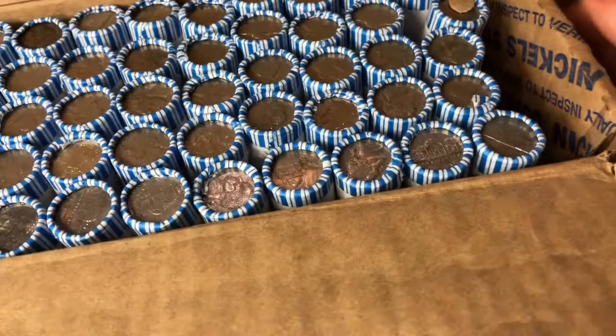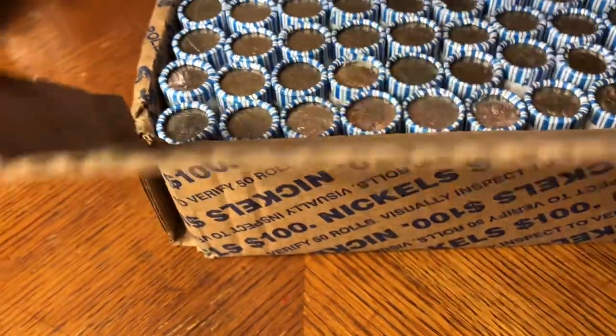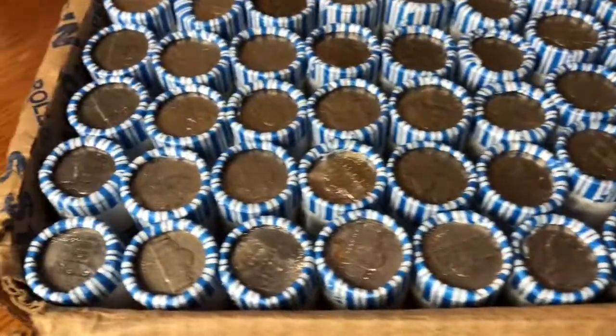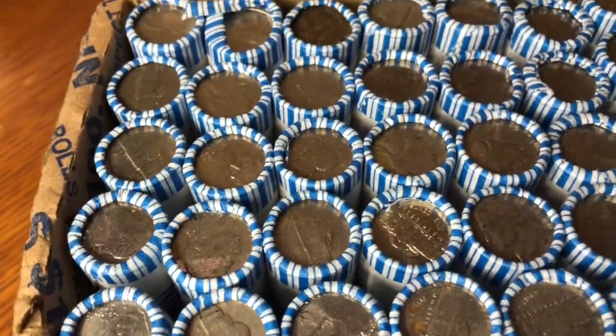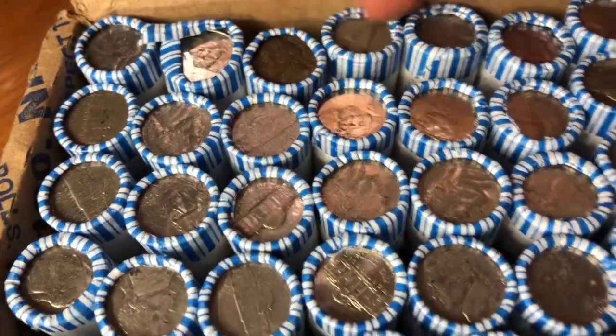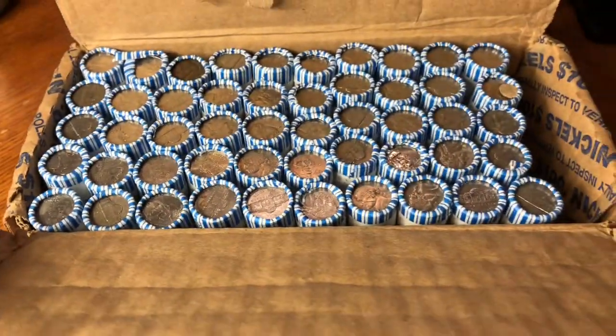It's so loose that the coins aren't even straight. There are 50 coins in here — I don't see any crazy enders, but I do see some discolored ones and some older ones. Anyway, let's get into it and see what I get.